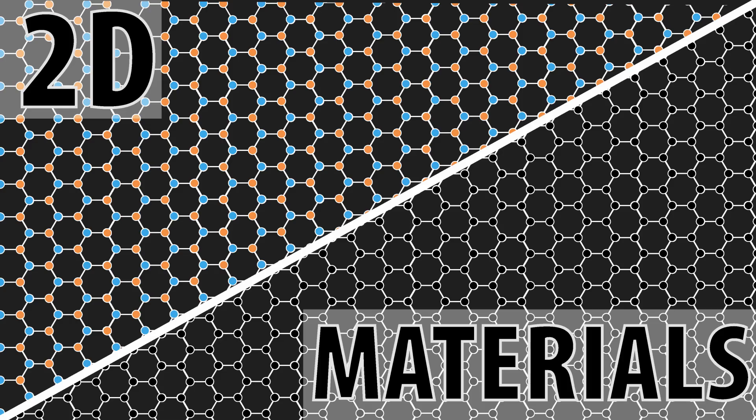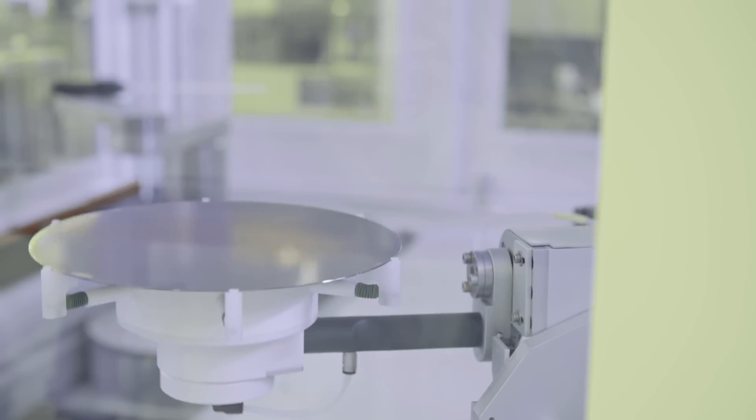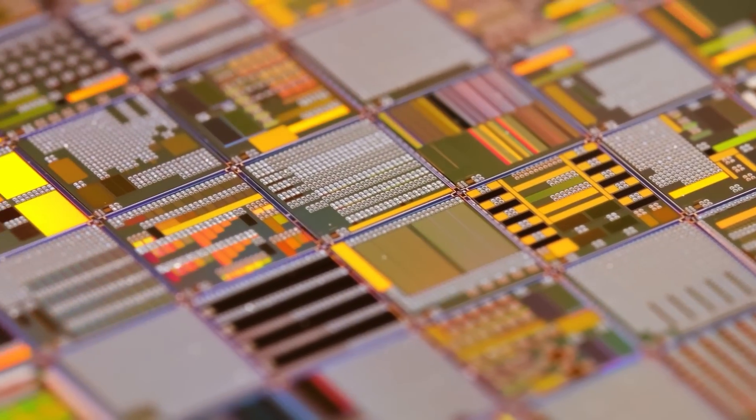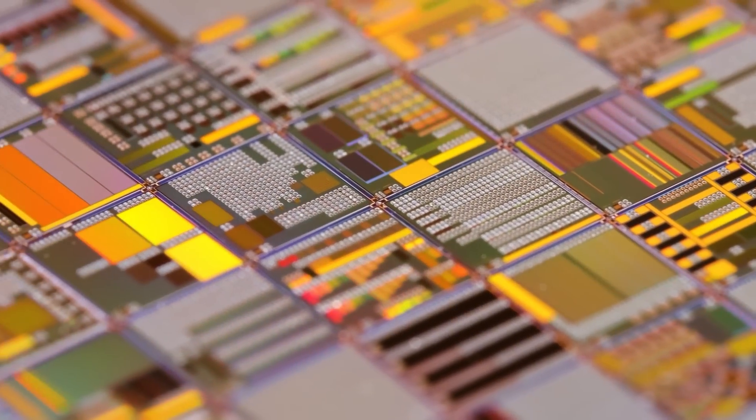This comes down to the technology-changing nature of 2D materials, and our lack of understanding how these materials work. The advances in silicon manufacturing completely changed computing, and 2D materials might be the next stage of this evolution.